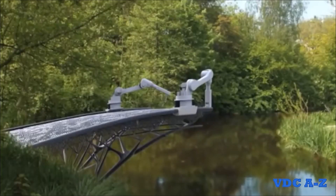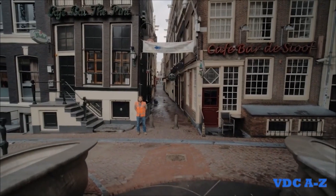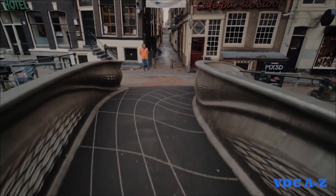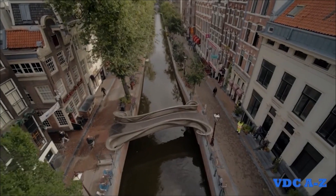The robotic system precisely deposited layers of molten metal, gradually building up the bridge. This example demonstrates the feasibility of using robotic 3D printing to create complex and customizable structures with greater design freedom.